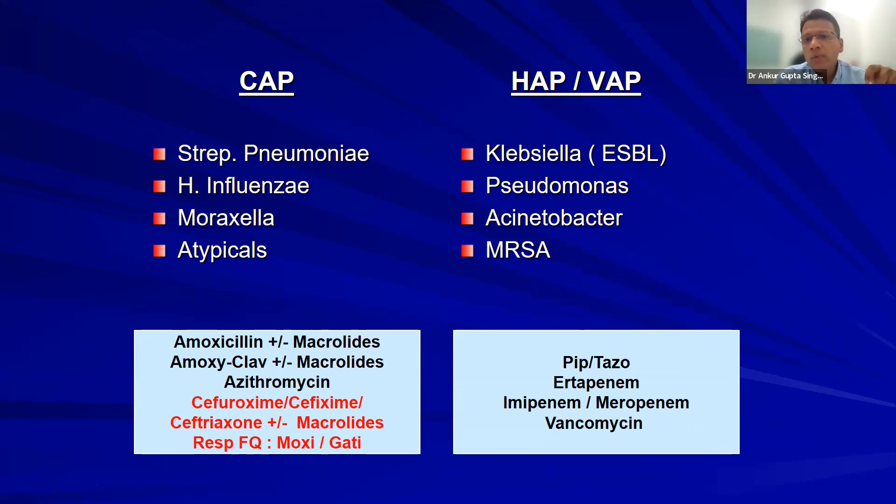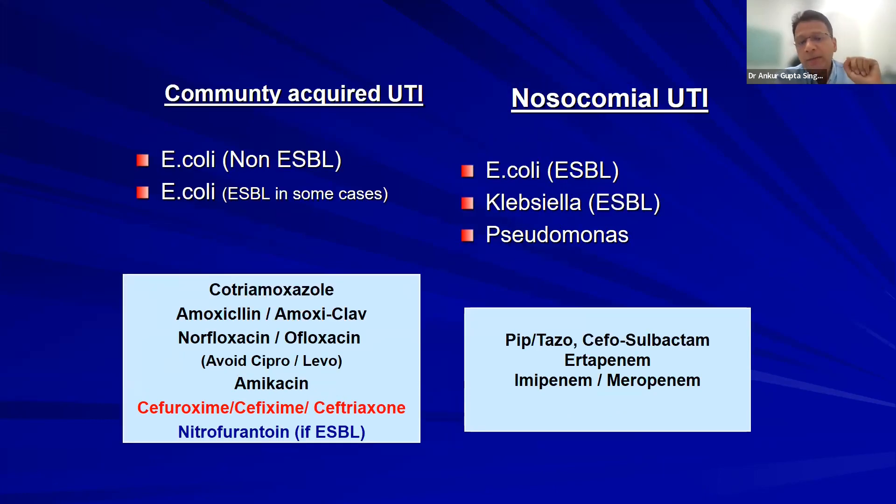For hospital-acquired pneumonia and ventilator-associated pneumonia, you're dealing with bigger pathogens — ESBL, pseudomonas, Acinetobacter. The drug choice — although I've written four names — depends on your hospital antibiogram. Whatever is more sensitive in your hospital antibiogram, use that. I will cover hospital antibiograms and protocol-making tomorrow.